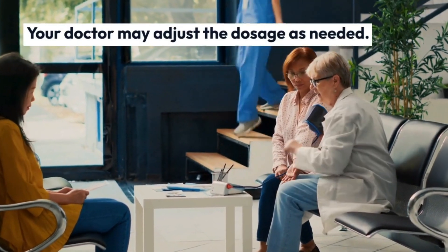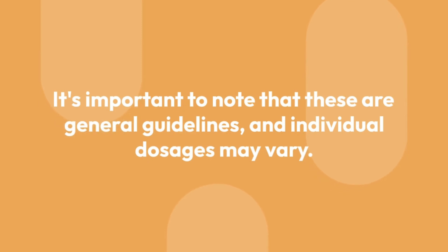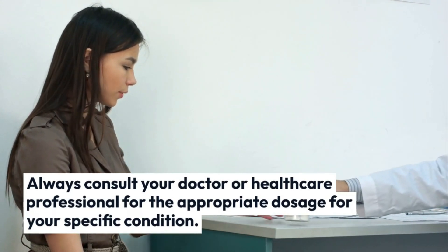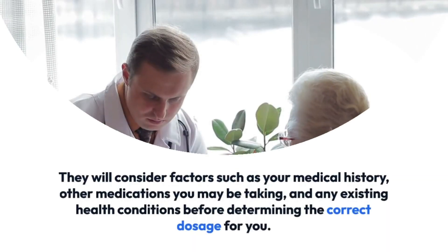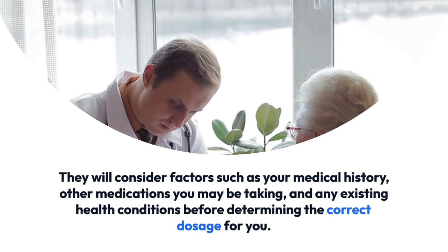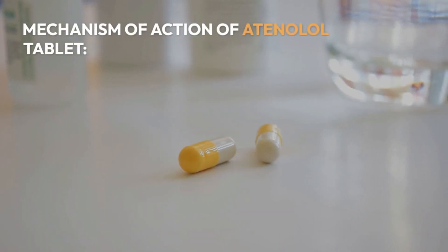For migraine prevention, the starting dose is usually 50 to 100 milligrams once daily, and your doctor may adjust the dosage as needed. It's important to note that these are general guidelines and individual dosages may vary. Always consult your doctor or healthcare professional for the appropriate dosage for your specific condition, as they will consider your medical history, other medications, and any existing health conditions.